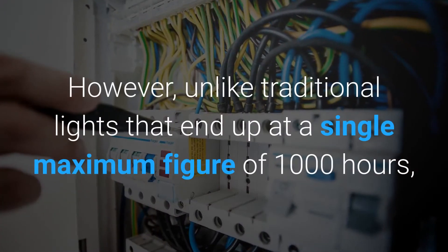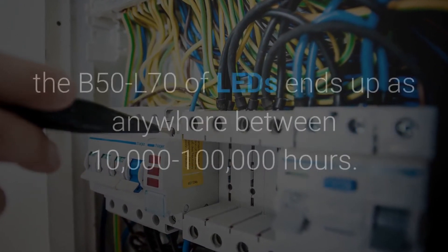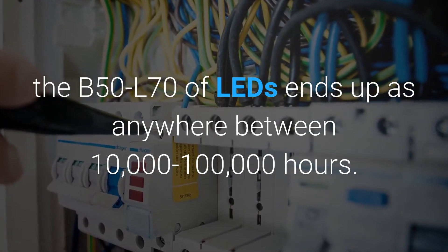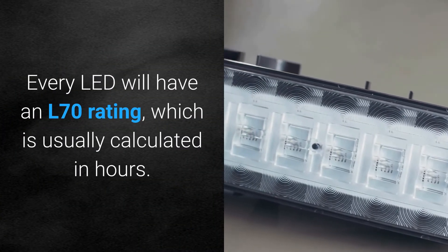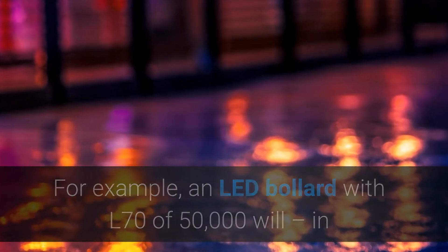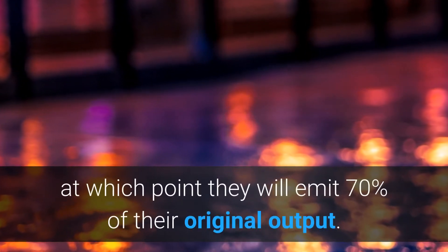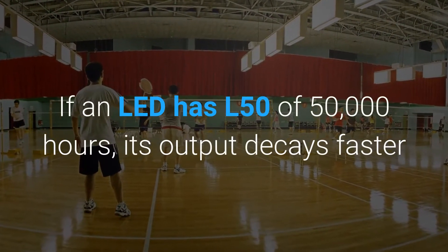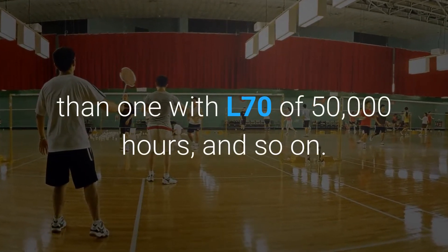B50L70 is shorthand for the time at which 50% of LED lights in ideal conditions will have 70% of their rated output. Unlike traditional lights that end up at a single maximum figure of around 1,000 hours, the B50L70 of LEDs ends up anywhere between 10,000 to 100,000 hours. Every LED will have an L70 rating, usually calculated in hours. For example, an LED bollard with L70 of 50,000 will, in 50% of all cases, have a rated lifespan of 50,000 hours, at which point it will emit 70% of its original output. If an LED has L50 of 50,000 hours, its output decays faster than one with L70 of 50,000 hours.